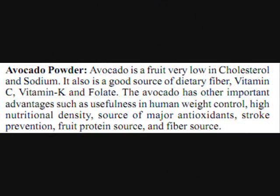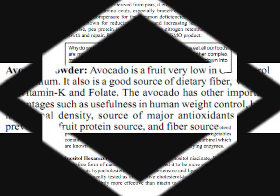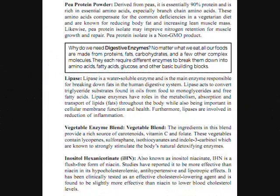It has avocado powder. Avocado is a fruit very low in cholesterol and sodium. It is a good source of dietary fiber, vitamin C, vitamin K, and folate. Avocado has other important advantages such as usefulness in human weight control, high nutritional density, source of major antioxidants, stroke prevention, fruit protein source, and fiber source.